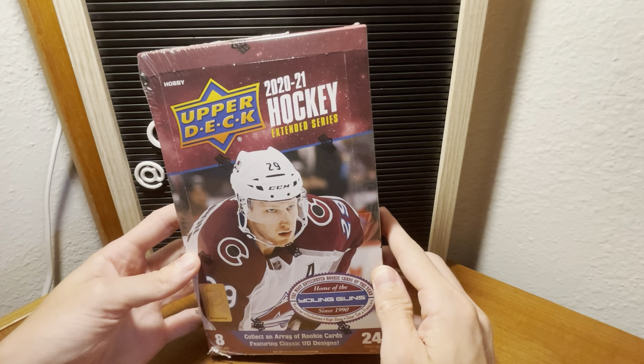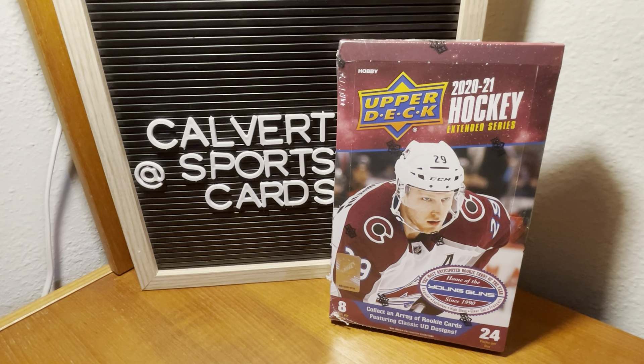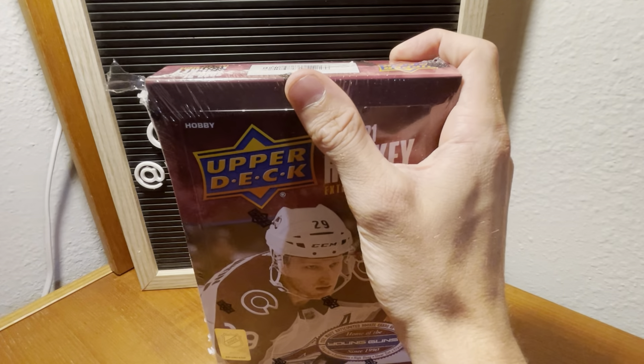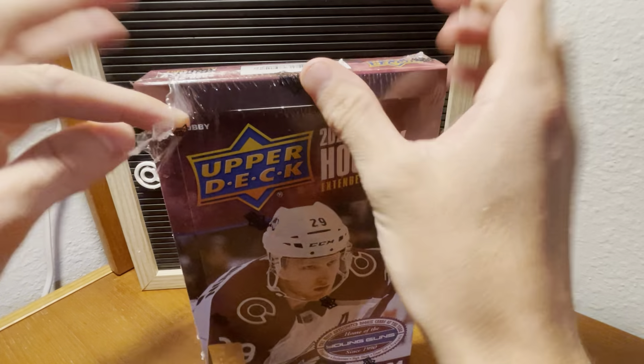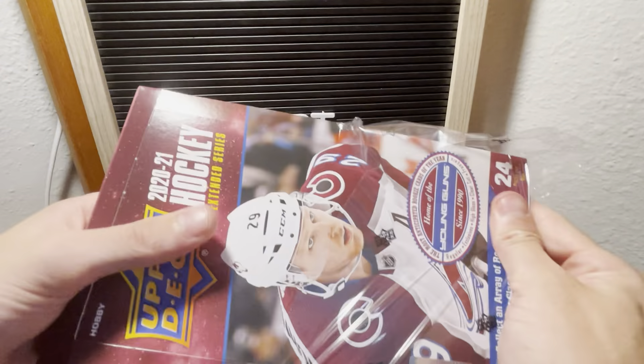So Upper Deck has had series one, series two, and now they've got extended series. This is the first time I've opened this product and I was able to get a hobby box. I actually went to my local card shop for the first time and picked this up for a pretty good price. I also picked up another hobby box — Luminance football — that I'll be filming another video with. Hockey will probably be posted first, but I'll link that in the description as well.